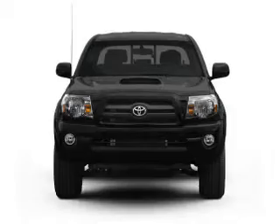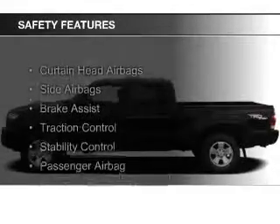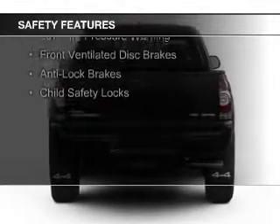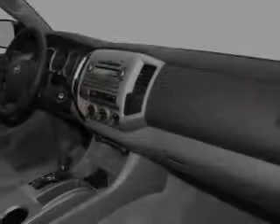An AM-FM stereo with a CD player. Safety was made a priority with these features: curtain head airbags, side airbags, brake assist, traction control, stability control, a passenger airbag, low tire pressure warning, front ventilated disc brakes, anti-lock brakes, and child safety locks.